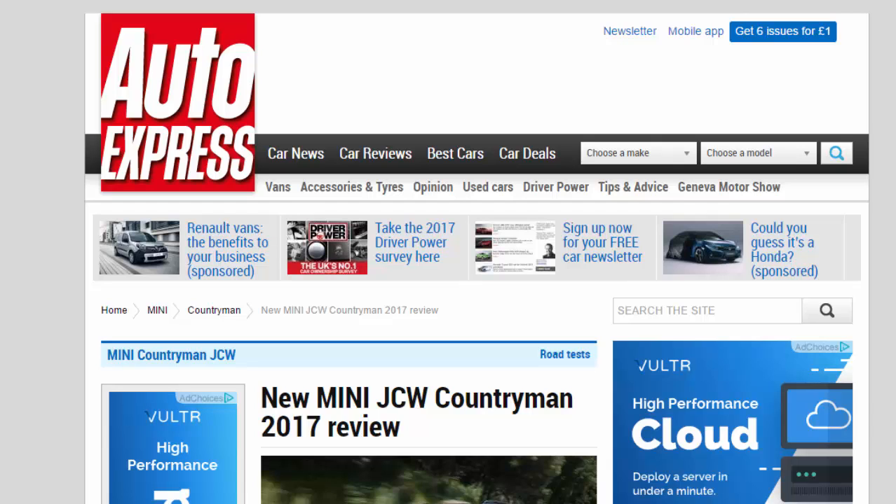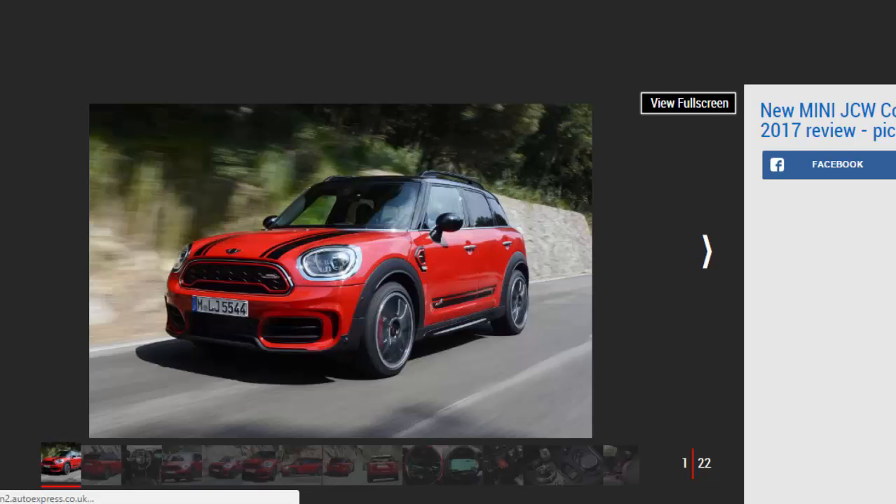New Mini JCW Countryman 2017 review. The beefed-up Mini JCW Countryman SUV gets all the sporty touches but can't compete with rivals. Verdict: three stars. Expensive and overweight it might be, but the JCW Countryman still has merit — it goes well, sounds good, and has become a genuine five-seater with bags of kit to help justify its price. But no matter how much fun it is to drive, the JCW can't match rivals for overall appeal.